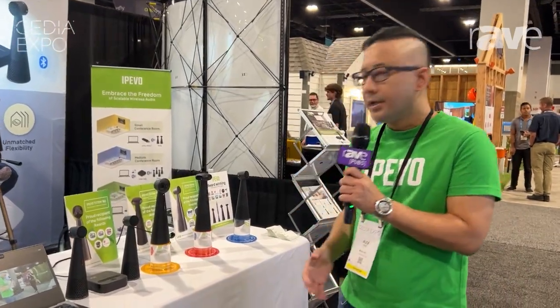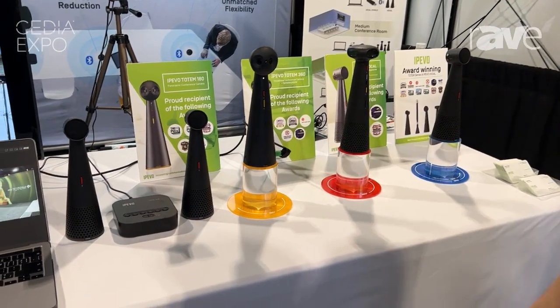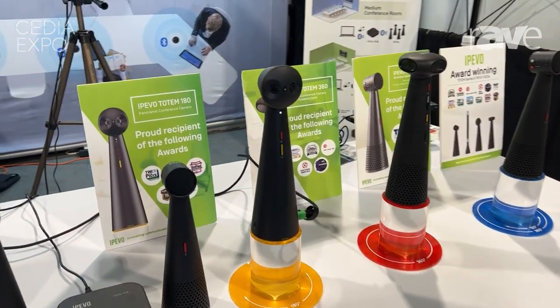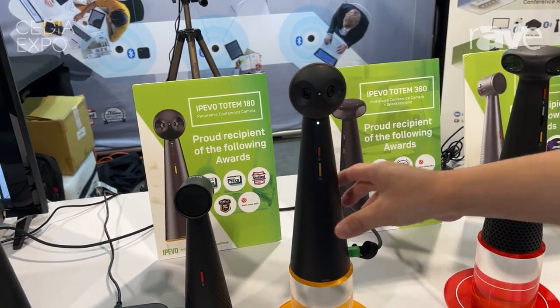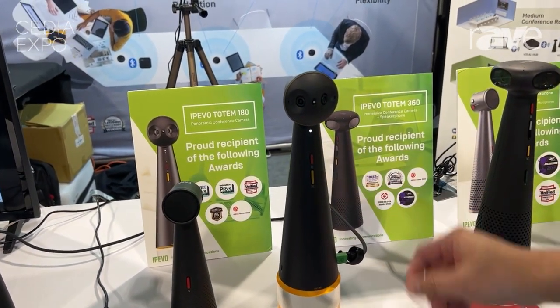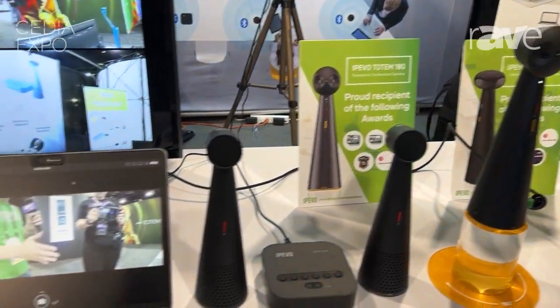We're going to start with the first 180-degree camera. We call it the Tonum 180. It's a good replacement — another choice for a traditional video bar. This is the first portable 180-degree camera. All you have to do is find a table, plug it in, and you can have a nice 180-degree view.